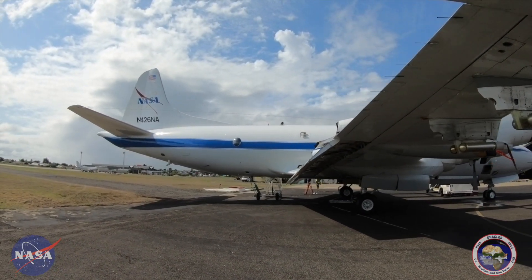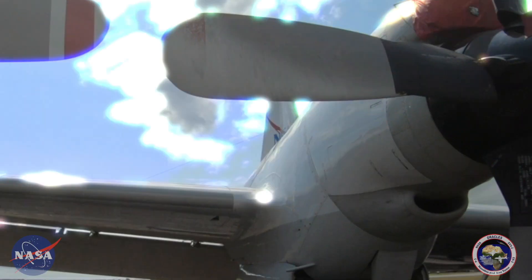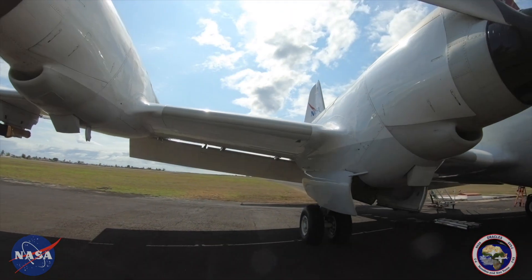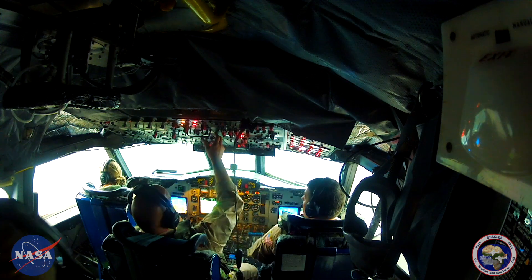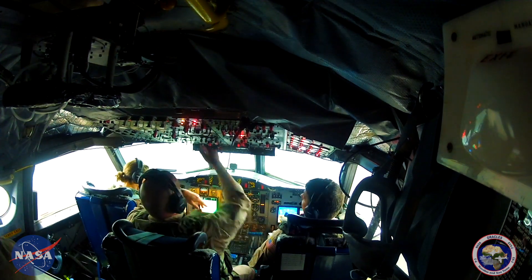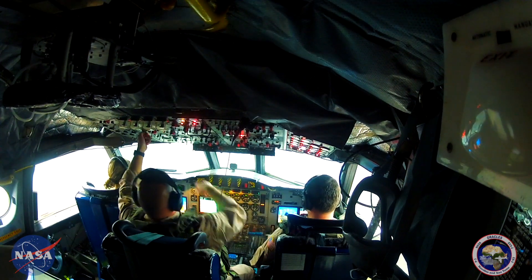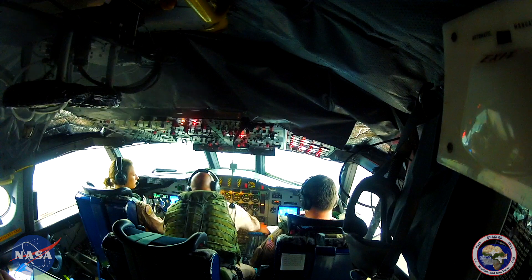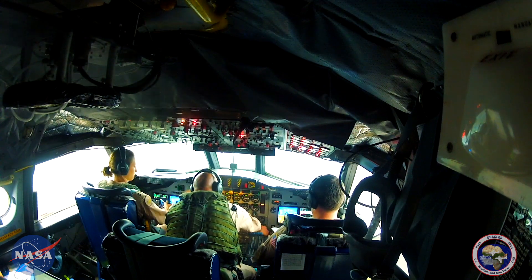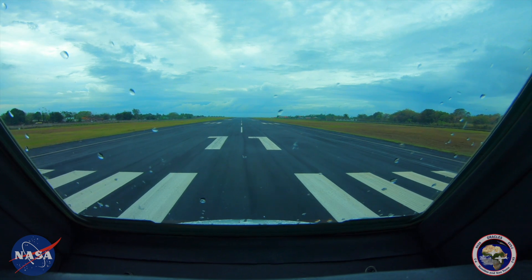NASA 426, one off for departure. Wind is calm and the temperature is 250.24. NASA 426, clear for takeoff runway one one.